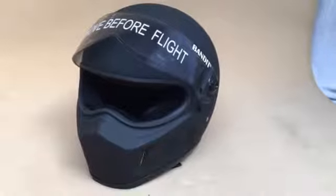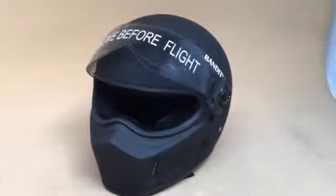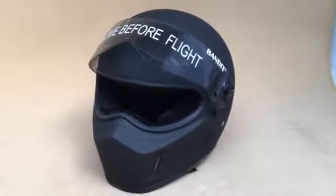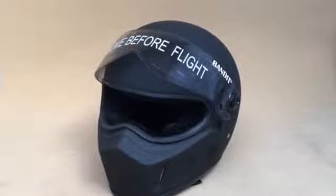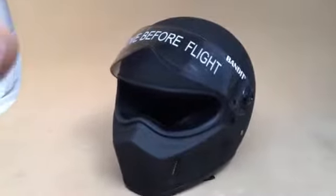Hi, it's Mike from customcruisers.com — 01773 835 666. Here we are with the Bandit Super Street, a very cool helmet obviously based on the Simpson Super Bandit, but without the vents. Fantastic looking helmet.